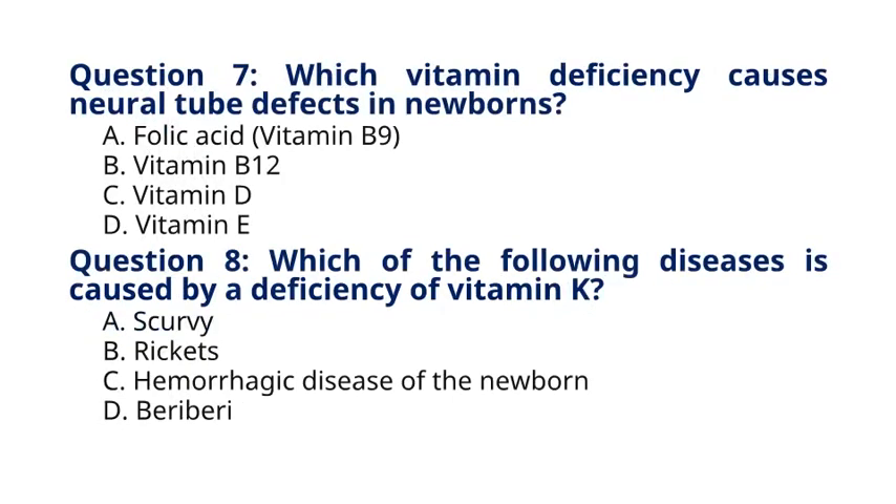Question 7. Which vitamin deficiency causes neural tube defects in newborns? A. Folic acid, vitamin B9, B. Vitamin B12, C. Vitamin D, D. Vitamin E. The correct answer to question 7 is option A. Folic acid, vitamin B9. Explanation: Folic acid deficiency during pregnancy is associated with an increased risk of neural tube defects, such as spina bifida, in newborns.